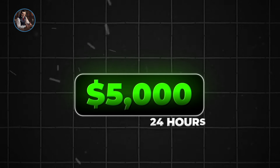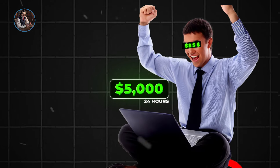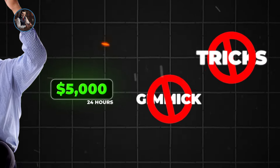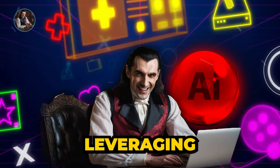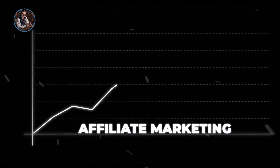Imagine earning $5,000 within just 24 hours from an affiliate website. No gimmicks, no tricks, just pure results. Want to know how? Stay tuned till the end of this video for a game-changing guide on leveraging AI to skyrocket your affiliate marketing results.